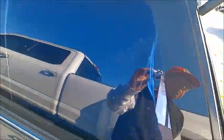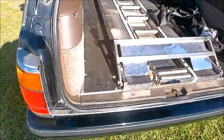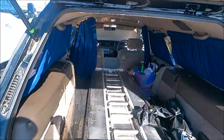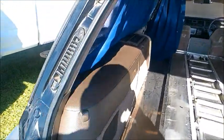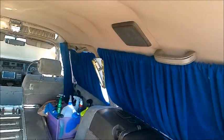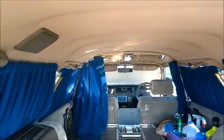Up top we have a roof rail — I don't know what you'd put up there; another casket, I'm sure. Here you have the system for moving the casket in and out of the vehicle, with those rollers — very efficient.